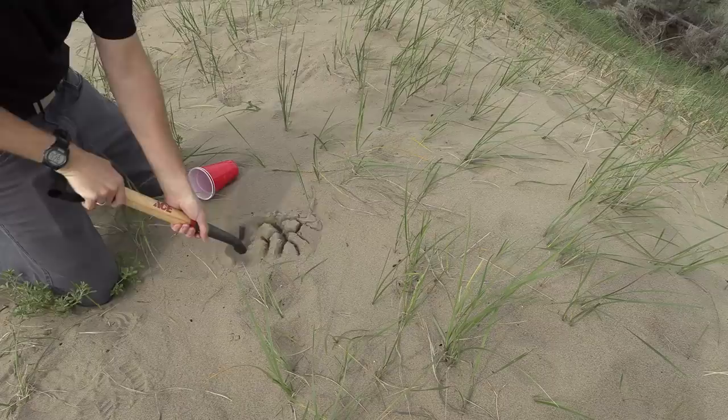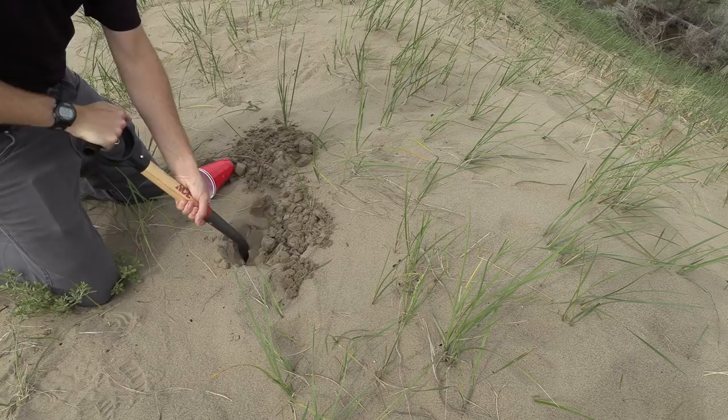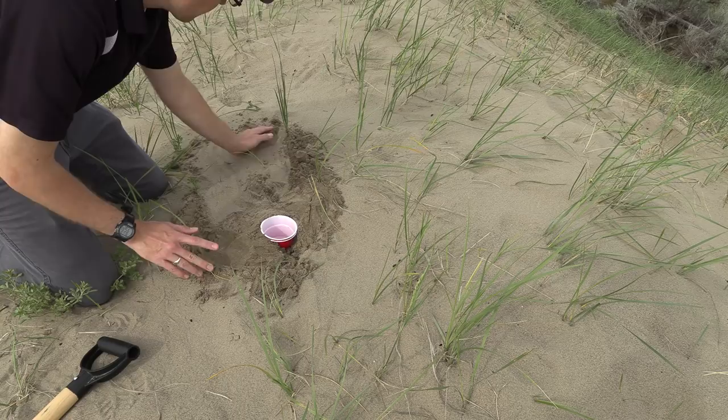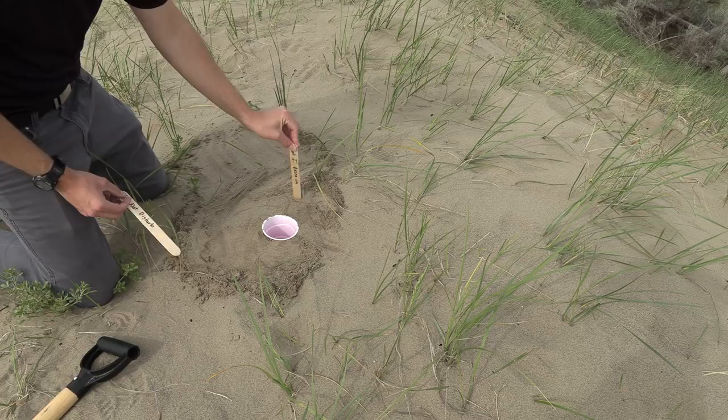The first thing I did was come here a couple days ago and put out some pitfall traps. It's real simple — just take a shovel and dig, or you can use your hands. I put the pitfall traps level with the ground. You can watch a whole video on all the tips for that. I also put markers there because this is a recreational area and I wanted to avoid people messing with them. I have no clue what I'm going to find. Let's see.